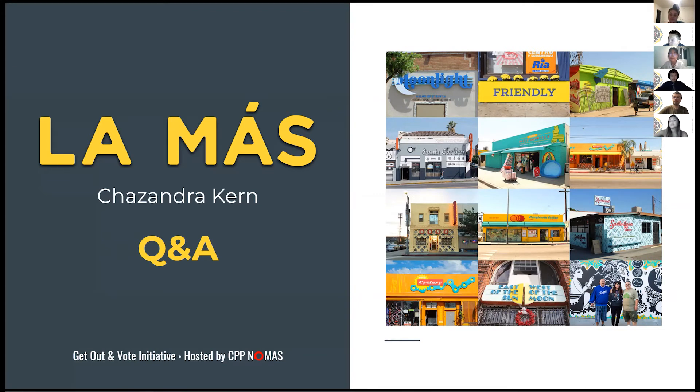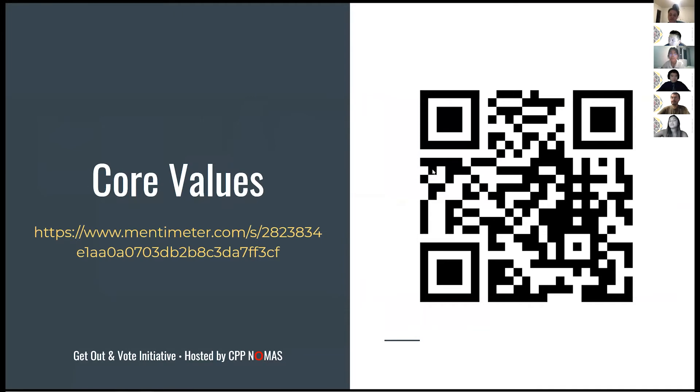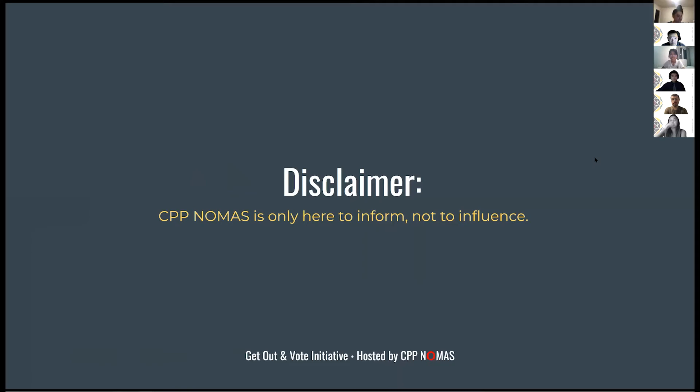George, would you like to say anything? Lauren and I were at an LA AIA meeting about similar concerns, so I'm just checking in and here in her stead. CPP NOMAS is only here to inform — we are not here to influence — and James is going to go over some voting information for y'all.